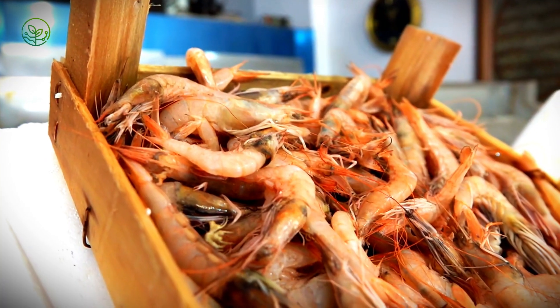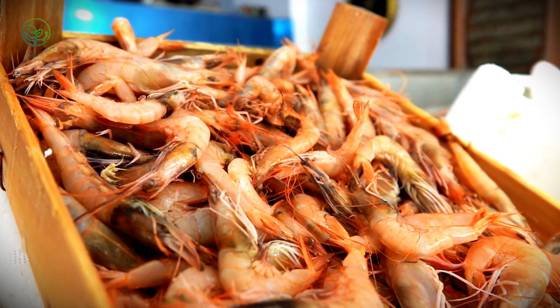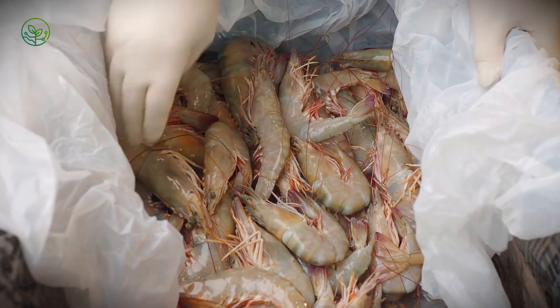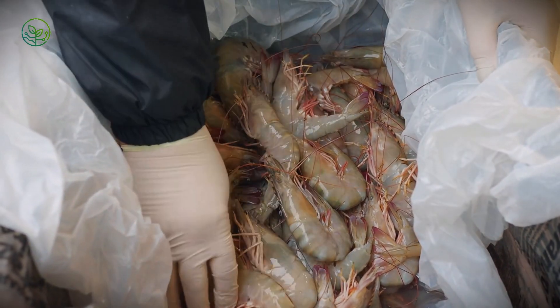At this stage, shrimp may be processed further — peeled, deveined, and sometimes even cooked before being frozen. Each variation — head-on, headless, shell-on, peeled, or pre-cooked — requires different handling procedures and packaging methods.